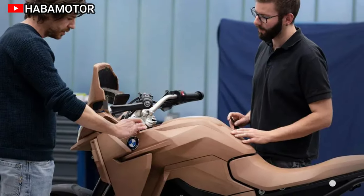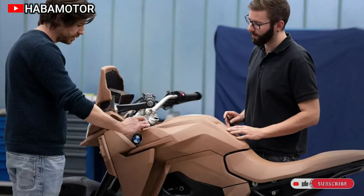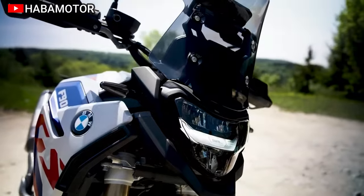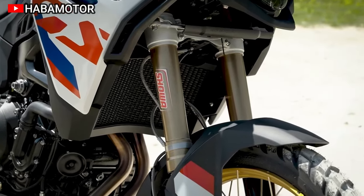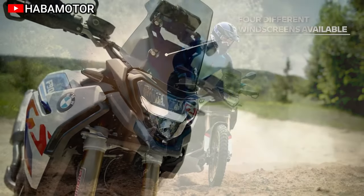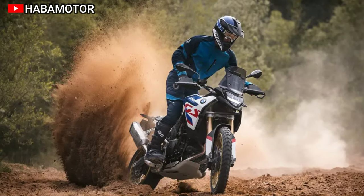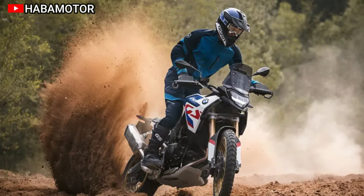The bike's design showcases a new LED headlight, slim body dimensions, and various paint options. The F900GS Adventure caters to extended adventure trips with added standard equipment. Notable innovations include a lightweight plastic fuel tank, Akrapovic rear silencer, and an extensive list of optional equipment and accessories.